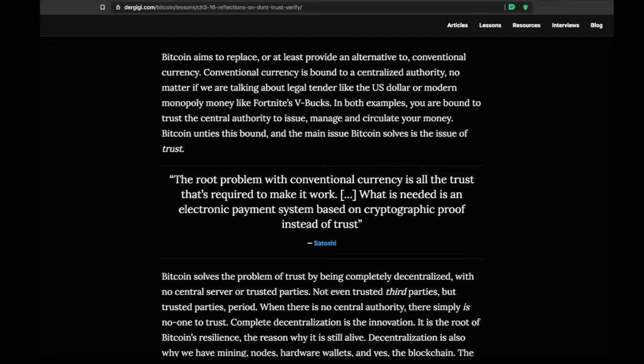As Satoshi said: 'The root problem with conventional currency is all the trust that is required to make it work. What is needed is an electronic payment system based on cryptographic proof instead of trust.' Satoshi solved the Byzantine generals problem with Nakamoto consensus — a very difficult computer science problem involving the double spend problem. How do you ensure a message sent to a group wasn't changed in transit? How can you ensure everyone is on the same page? Proof of work was the key innovation that minimized the trust needed.